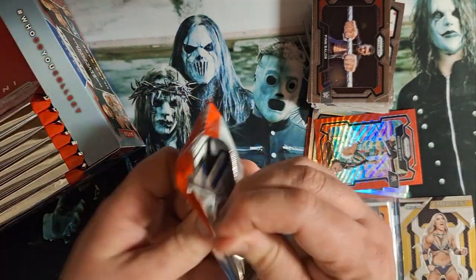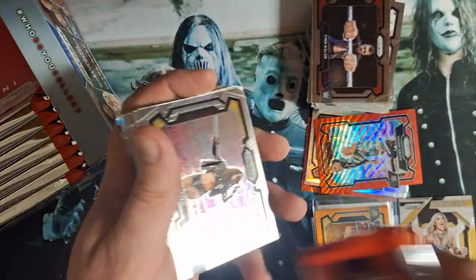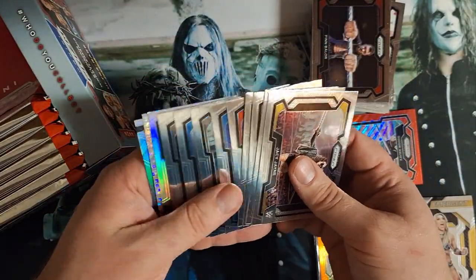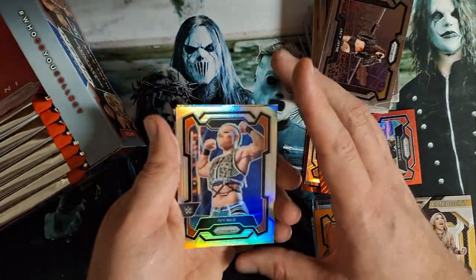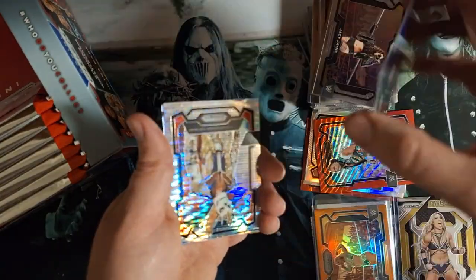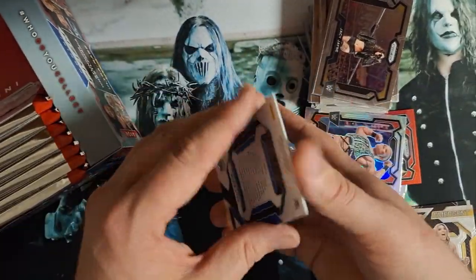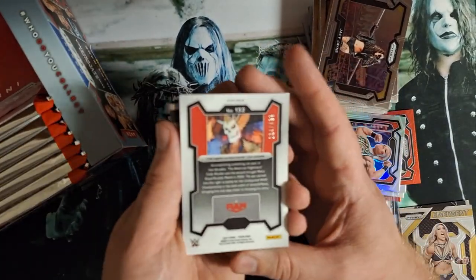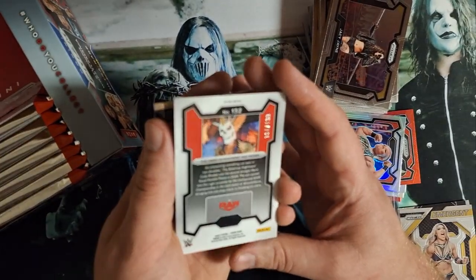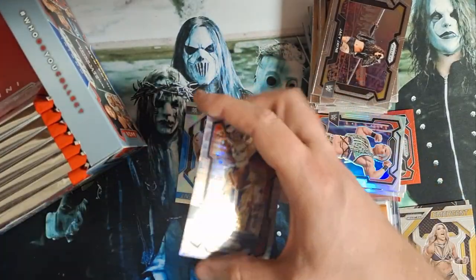Pack 5 here. If Thea Hall is your favorite wrestler, leave a comment down below. Ivy Nile — that's a regular refractor. Here's a 499 — American Nightmare Cody Rhodes, 194 of 499. I think that will get a sleeve, just because that's a favorite.